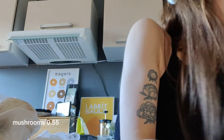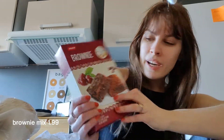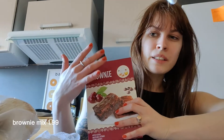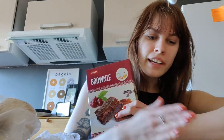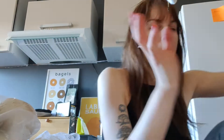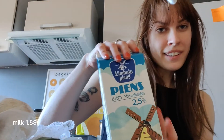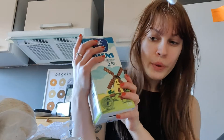We have some mushrooms. Then this was on sale and I thought I would do a brownie mix and I'll try making it with hazelnuts — divided in three parts: we'll have hazelnuts, walnuts, and cherries. My favorite vegetable of all time, zucchini, also for lunch. And then the last thing I got was a lot of milk because we are making boba tea.